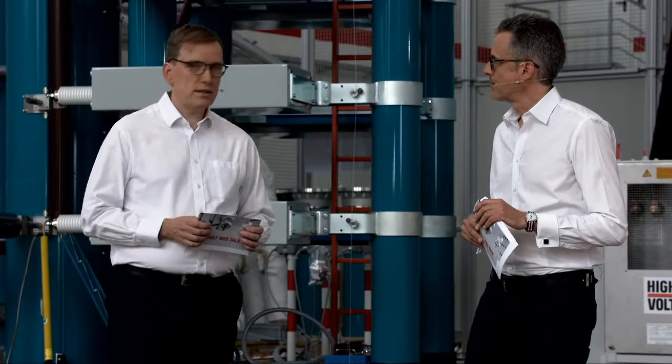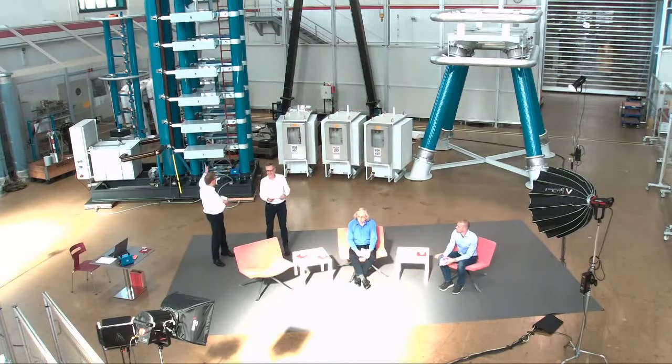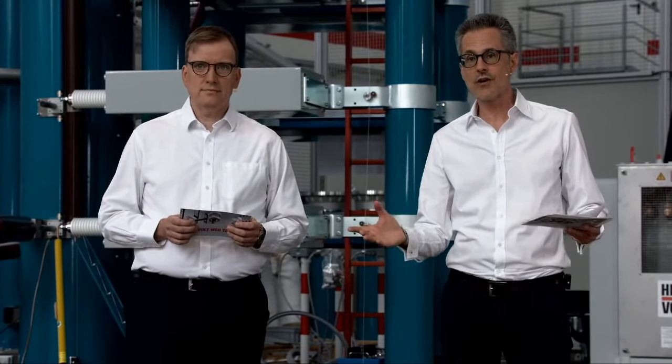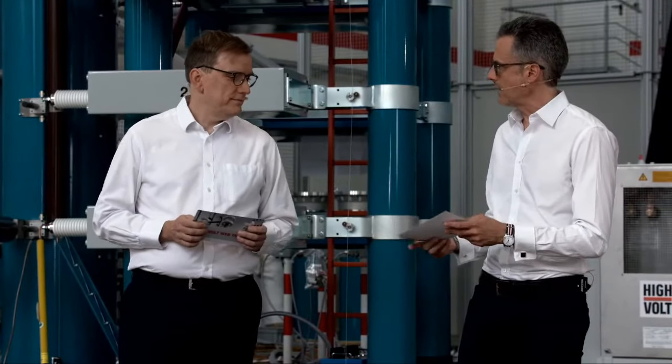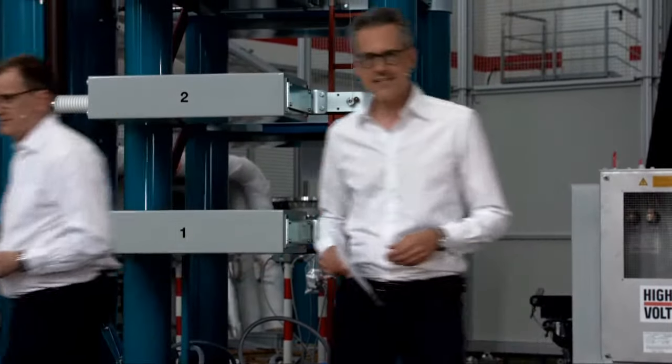We are exactly at the High Volt test hall, the core of our factory. On this side is an impulse voltage system; on the other side is a support structure for a large reactor used for cable testing. It's an interactive format — you can join us via chat. Uwe will take some questions later on, and we'll see each other in a minute.